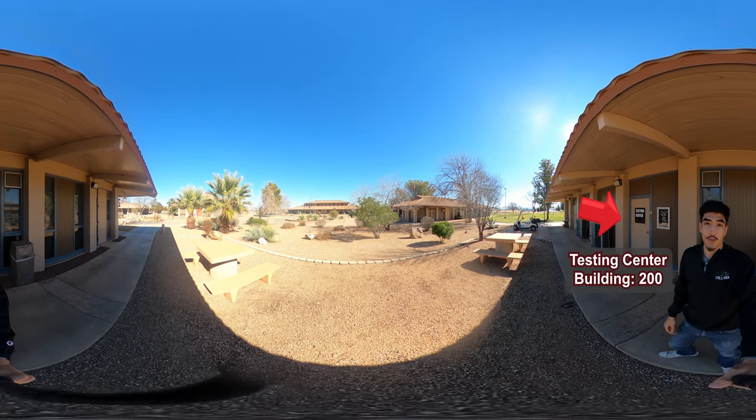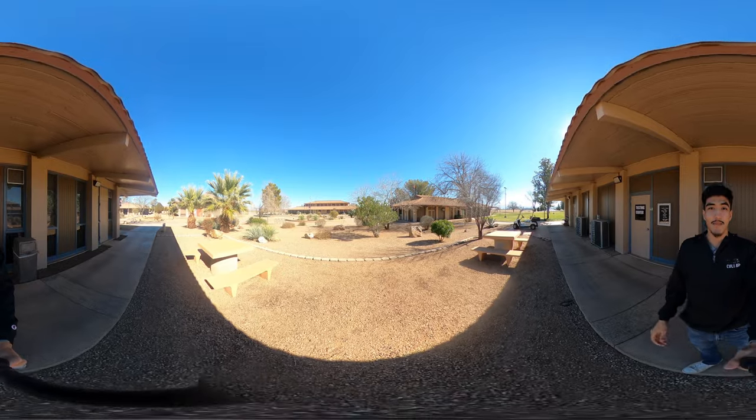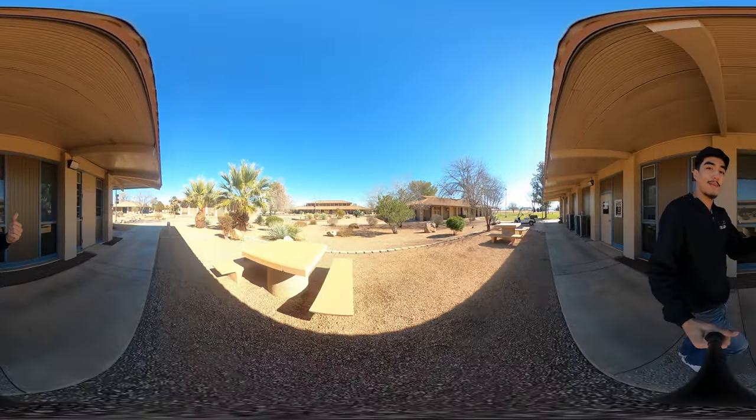Right behind me is the testing center where students can come in and take their tests personally. If you follow me, we're going to be heading to the library.